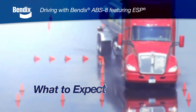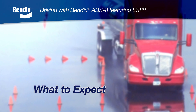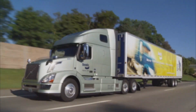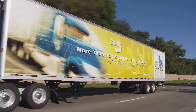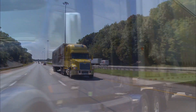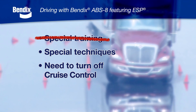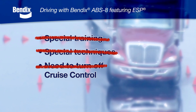Next, we'll talk about what you can expect to see, hear, and feel when your vehicle is equipped with the Bendix ESP system. It's important to verify what equipment your vehicle has, including on the truck and trailer, so checking the operating manual is always a good place to start. In general, being on the road with the Bendix ESP system is no different than driving with standard ABS. There's no special training needed, no special operating techniques, and if you're in cruise control, it will deactivate in the same manner as with standard ABS.